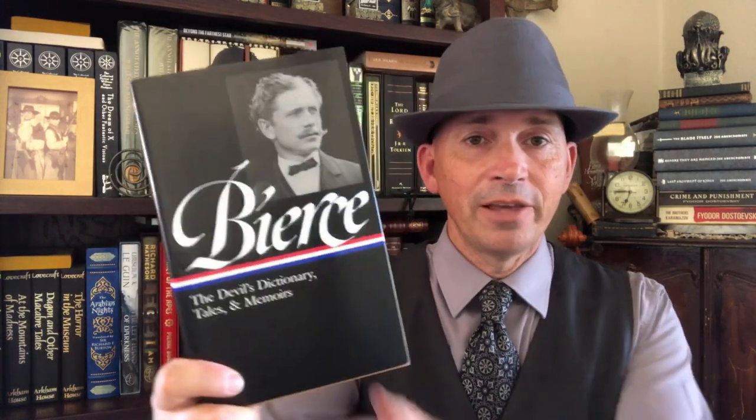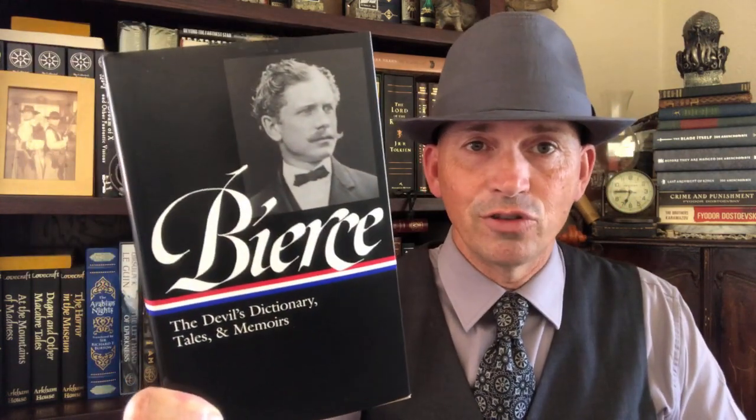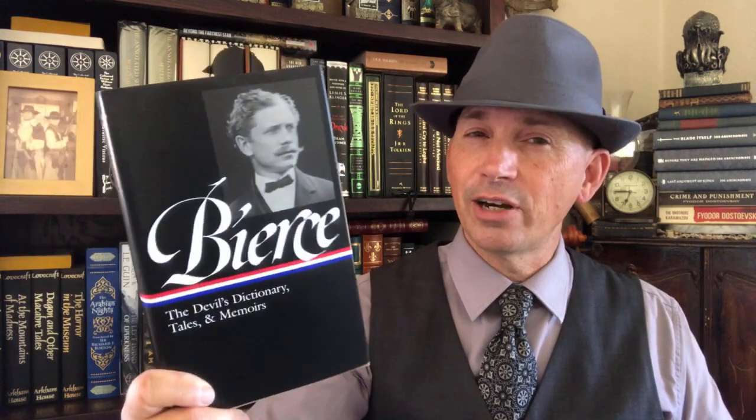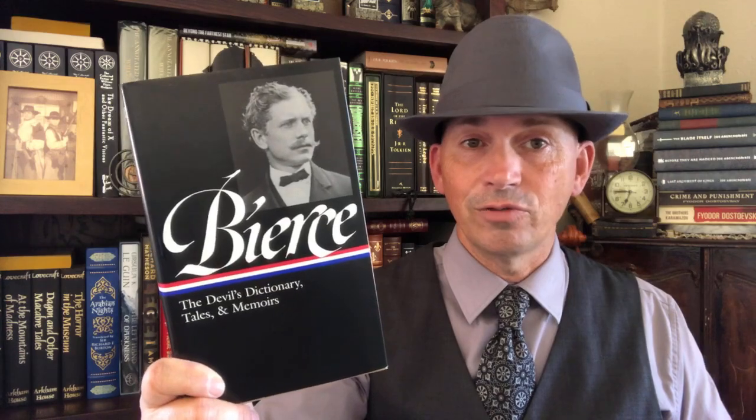This next one I was really happy to see when they published it — and that would be Ambrose Bierce. This is The Devil's Dictionary, Tales and Memoirs from Ambrose Bierce. This is edited by S.T. Joshi, the guy who edited all the horror stuff practically for Penguin and a famous H.P. Lovecraft scholar. He did a wonderful job with this — this was his first Library of America volume, I believe. Ambrose Bierce — excellent volume, it's really good. I recommend all this stuff.